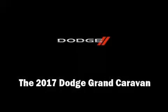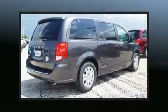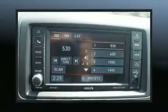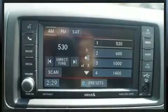Outstanding design defines the 2017 Dodge Grand Caravan. This seven-passenger van is waiting for you to take home. It features a front-wheel drive platform, an automatic transmission, and a refined six-cylinder engine.